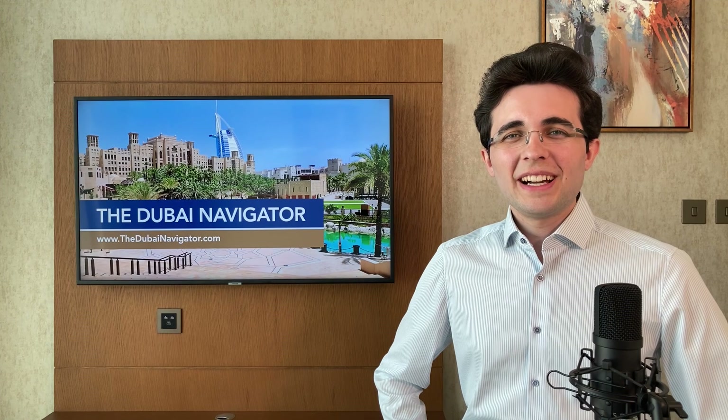Here at the Dubai Navigator we develop legal strategies that allow you to relocate your business and residence to Dubai and the UAE, make tax-optimized investments in properties and stocks, and draft safe international estate plans to protect your global assets. Visit us on our website thedubainavigator.com and access a large range of free articles on tax and investment issues for Dubai and the UAE. Thank you for watching!